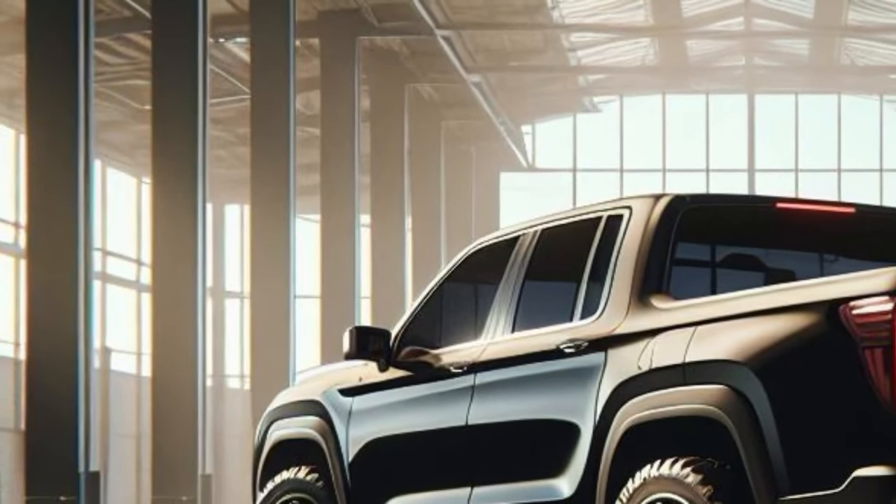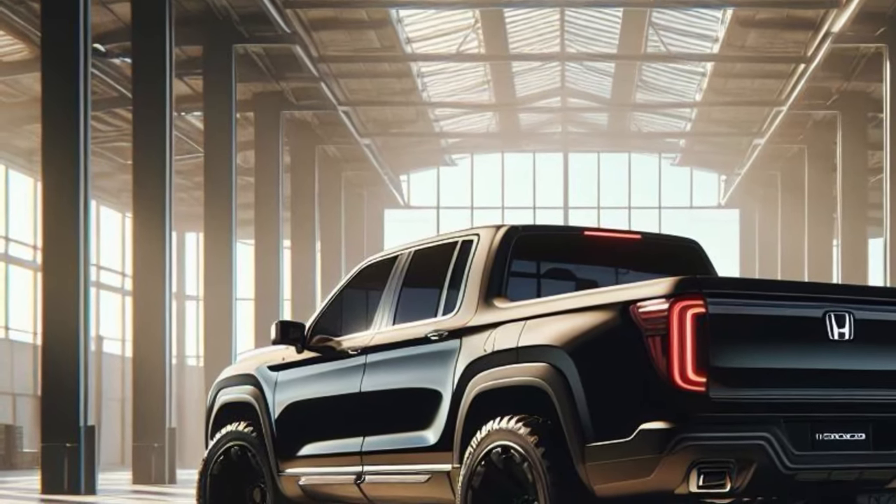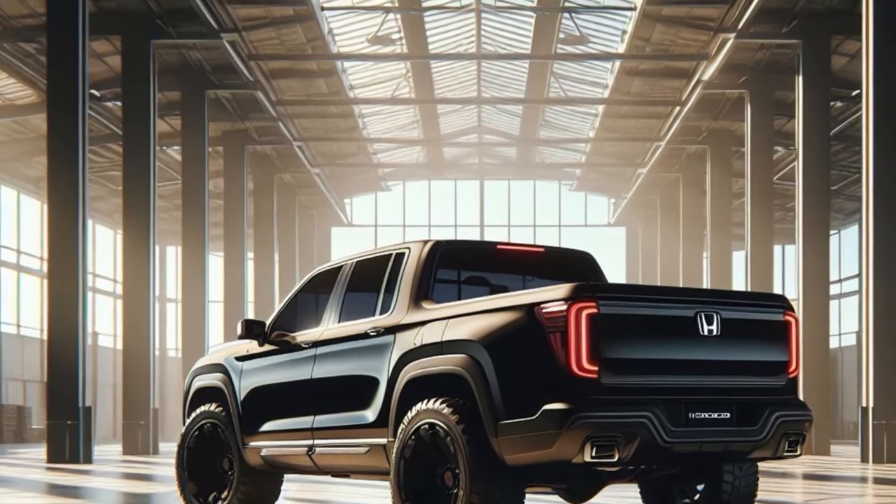If Honda launches a new Ridgeline, expect to see a beefier exterior design, an updated infotainment system, and interior aesthetics that mimic Honda's latest products.